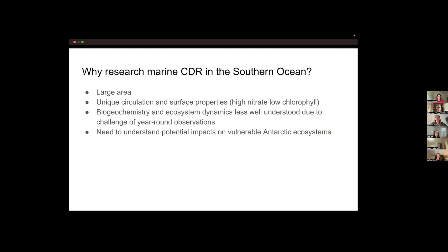Why research marine CDR in the Southern Ocean specifically? First, it's a really large area of ocean with a large potential capacity for taking up excess carbon. The Southern Ocean has unique circulation and surface properties — in particular, it's a high-nitrate, low-chlorophyll region. Third, its biogeochemistry and ecosystem dynamics are less well understood due to the challenge of year-round observations with harsh conditions and sea ice cover. Finally, there's a need to understand potential impacts on highly vulnerable Antarctic ecosystems.